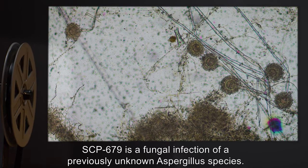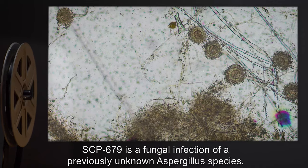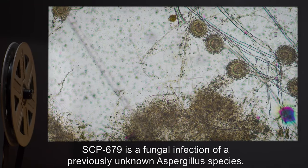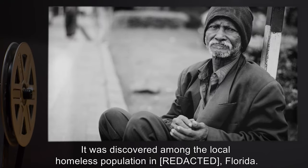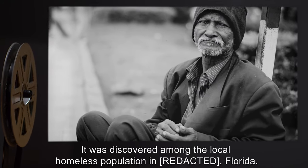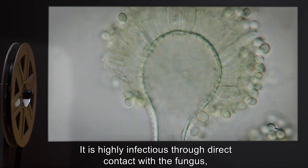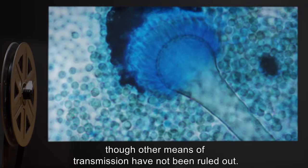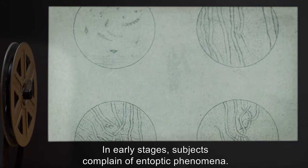Description: SCP-679 is a fungal infection of a previously unknown Aspergillus species. It was discovered among the local homeless population in Florida. It is highly infectious through direct contact with the fungus, though other means of transmission have not been ruled out.